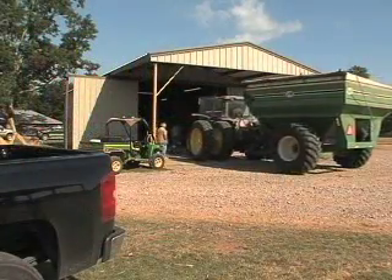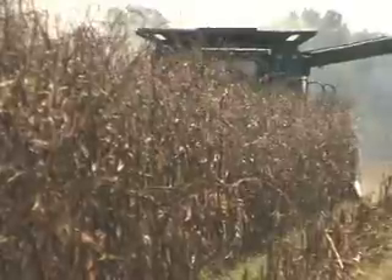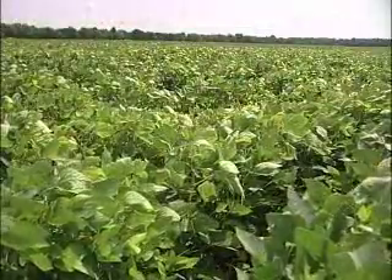A cart rolls out of JK Bordelon's shop in Avoyelles Parish. Bordelon speeds through his corn harvest, but his 1,200 acres of soybeans are on his mind.